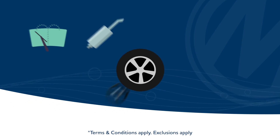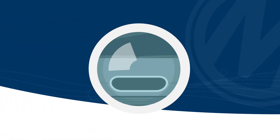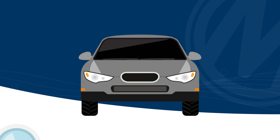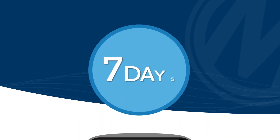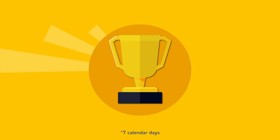With more components covered than anyone else, SureCheck gives you confidence in the vehicle you're buying. We understand that once you've bought your vehicle, checking it over might not be top of your priority list. That's why we give you seven days to submit a claim — that's more than anyone else in the business.